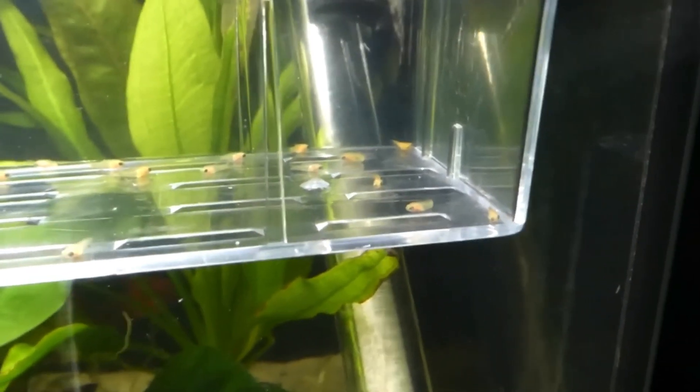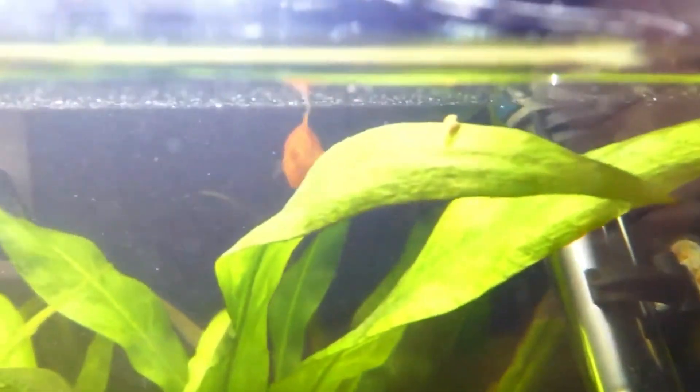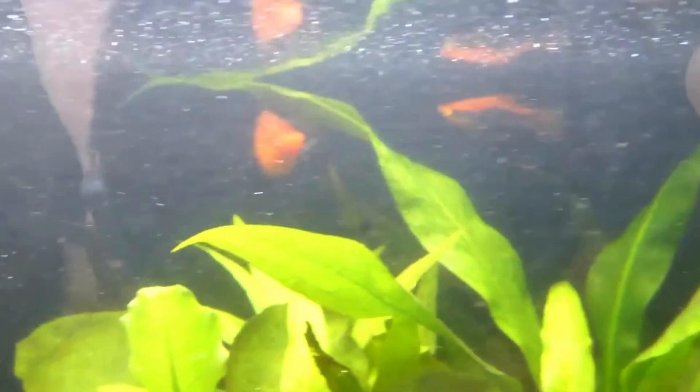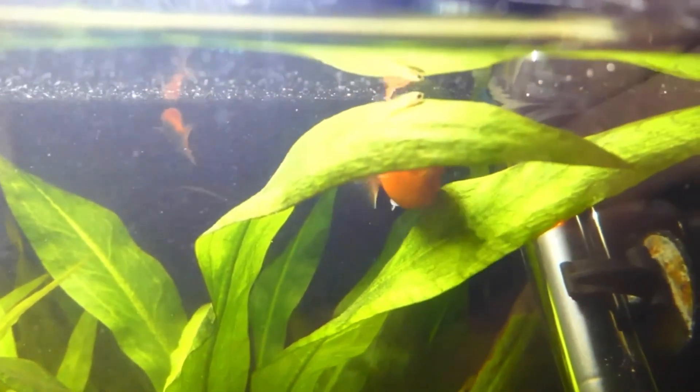When a female is pregnant, she will have a much bigger belly and a darker gravid spot. She'll start eating a lot more and may become stressed. Males will continually chase her until she gives birth, and you will also see her hide from other fish. These are very common signs that will occur when your female platy is about to give birth.